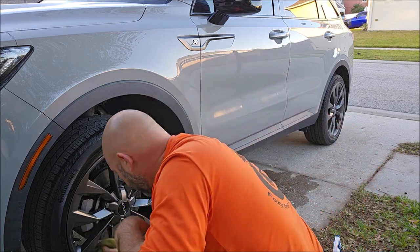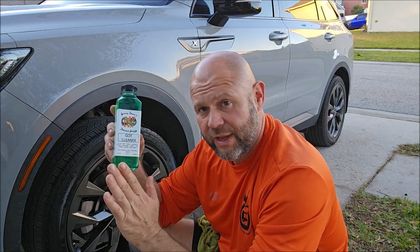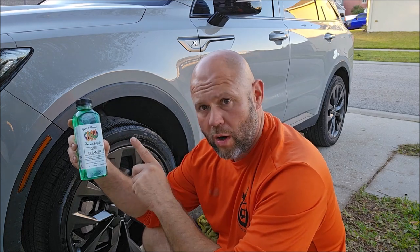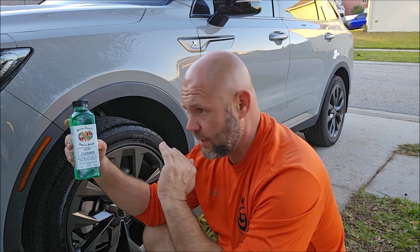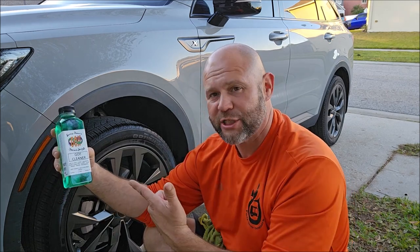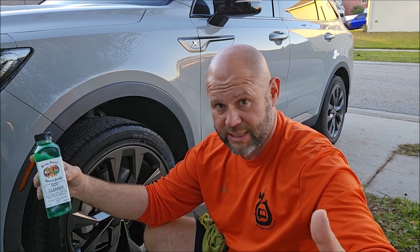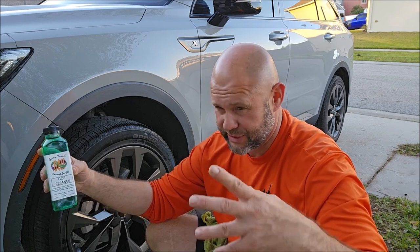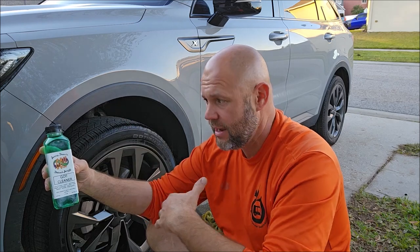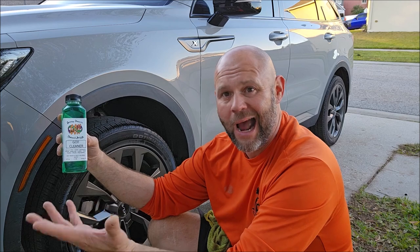If you want the strongest cleaner we manufacture — in my opinion the best cleaner you can find — with all the positive benefits of Infinite Purpose Cleaner from years past, this is it. You can also use it as a clay bar lubricant to remove ferrous metal particles. I don't carry an iron remover because I don't believe they're necessary, especially when my Japanese clay bar with this diluted one-to-seven as a clay bar lubricant will also remove those ferrous metal particles.